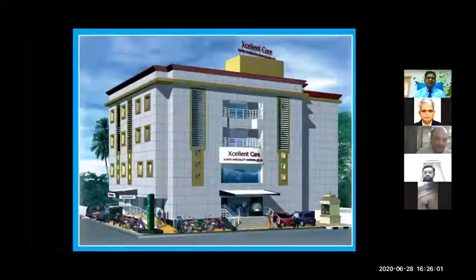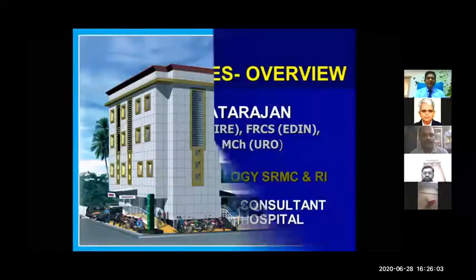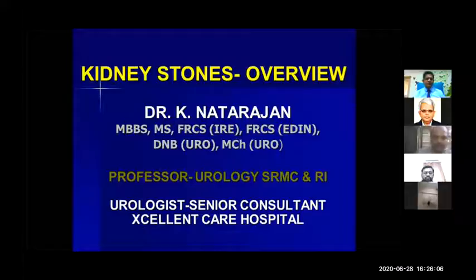Greetings from Ramachandra and from Excellent Care Hospital. I'll be talking about kidney stone disease and overview.